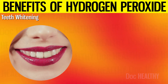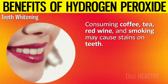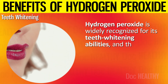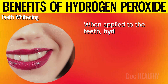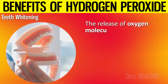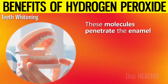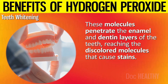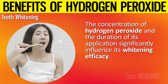1. Teeth Whitening. Consuming coffee, tea, red wine, and smoking may cause stains on teeth. Hydrogen peroxide is widely recognized for its teeth whitening abilities, and this effectiveness is rooted in its chemical nature. When applied to the teeth, hydrogen peroxide breaks down into water and oxygen. The release of oxygen molecules is the key to its whitening power. These molecules penetrate the enamel and dentin layers of the teeth, reaching the discolored molecules that cause stains. The concentration and duration of application significantly influence its whitening efficacy.